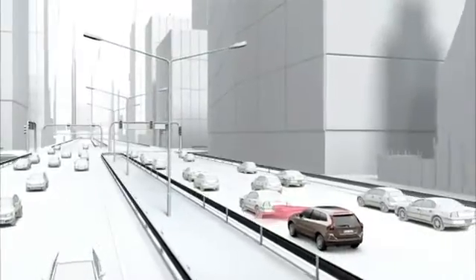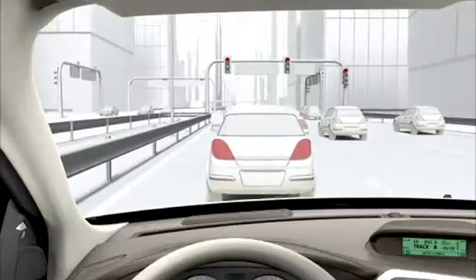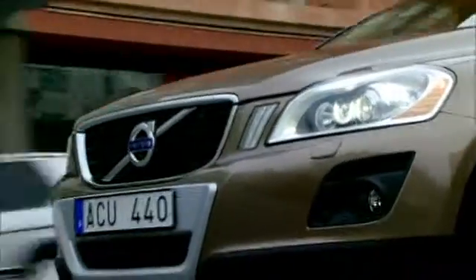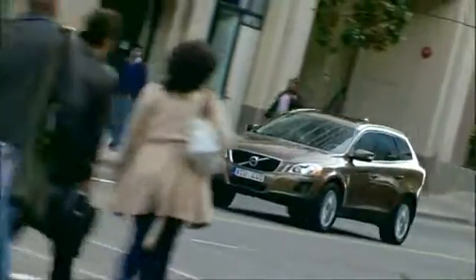City Safety operates at speeds of up to 30 km per hour and is programmed to respond if the vehicle in front is either at a standstill or is moving slower in the same direction as your own car. In order to help reduce the risk of injury to yourself and your passengers, as well as reducing the risk of whiplash injury to the occupants in the vehicle ahead.